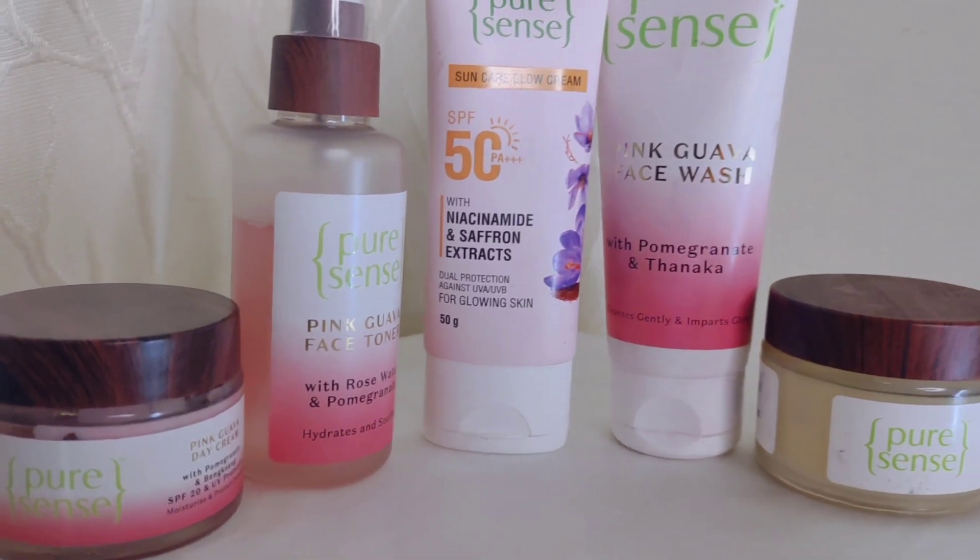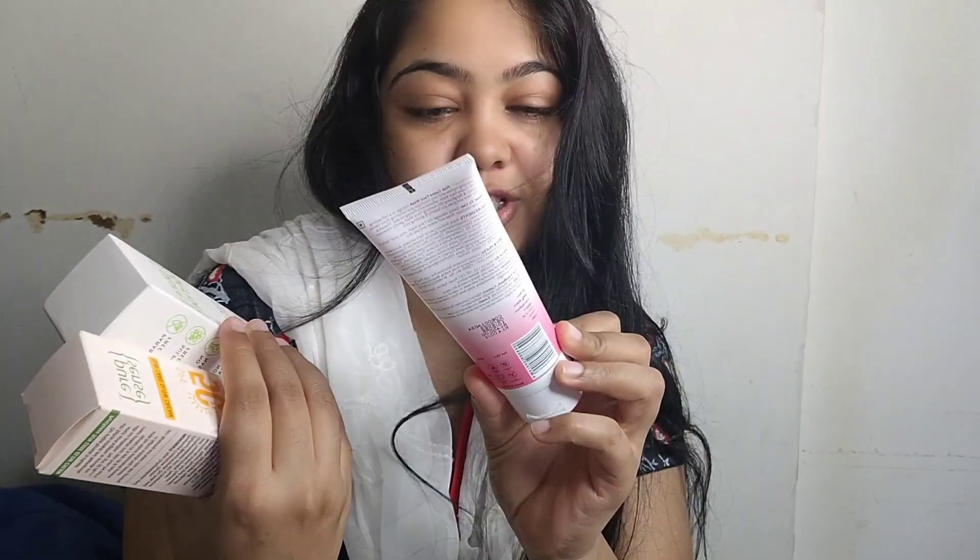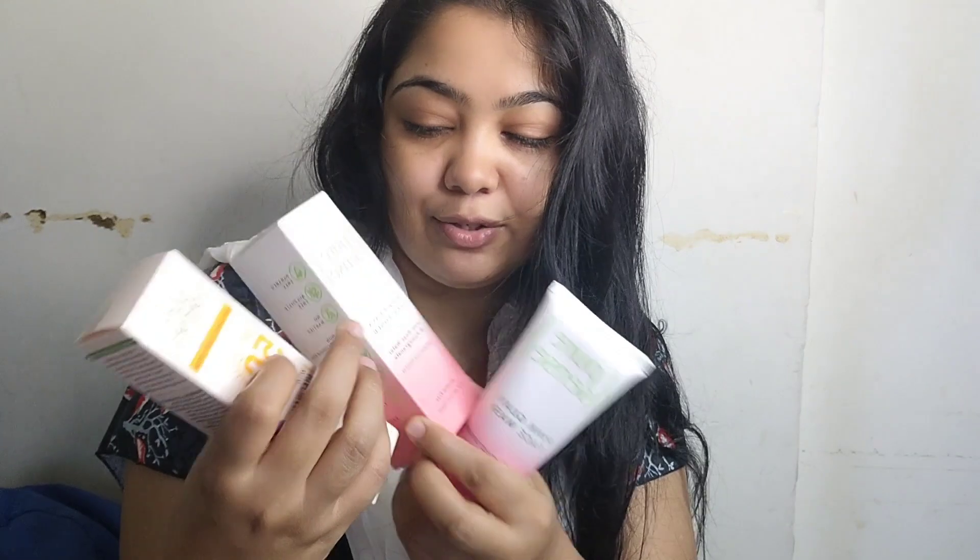This is a black coffee which will energize me. I received the collaboration package at night so I unboxed it already. Today I will show you — this brand sent a face wash, a toner, a sunscreen, a day cream, and a night cream. It is a whole combo. Alhamdulillah, it feels good.